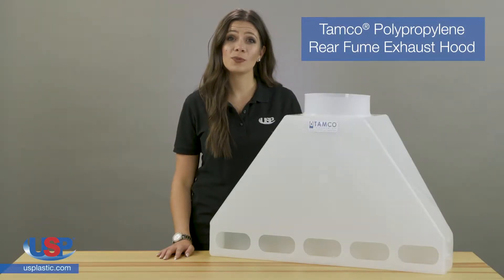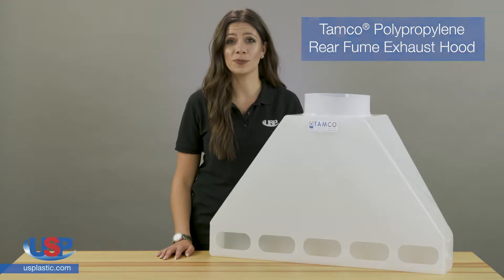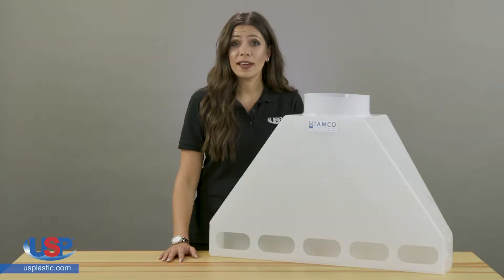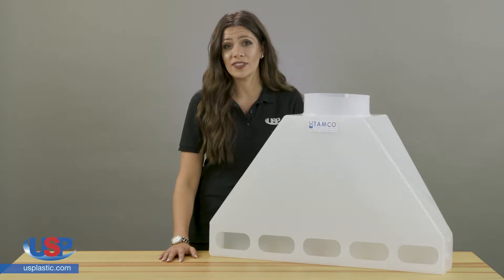Tamco offers both canopy and rear fume exhaust hoods for evacuating hazardous and corrosive fumes. These durable units are fabricated from polypropylene by our experienced welders, and they work well for many exhausting applications, including ones involving temperatures of up to 200 degrees Fahrenheit.